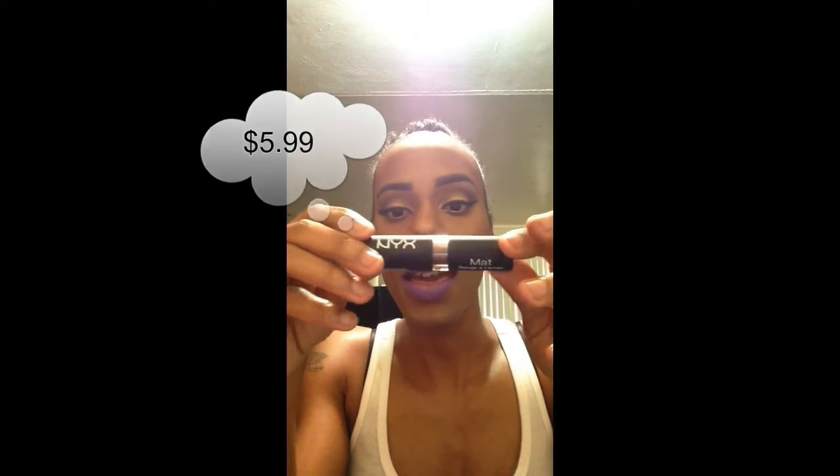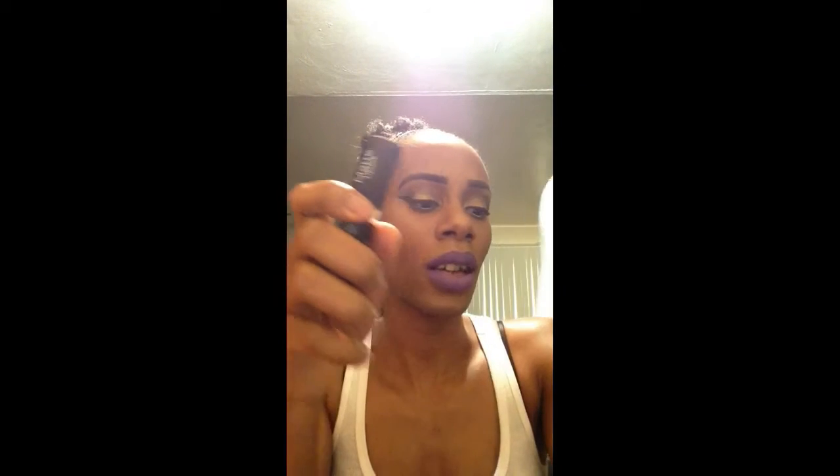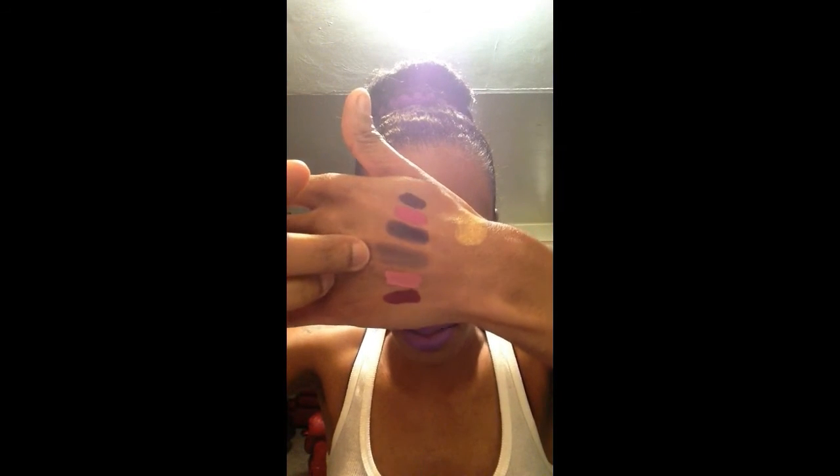I was looking all over the store for this lipstick. In the NYX section there was nowhere to be found — everything was picked up. Most of the shades I wanted weren't there anyway, but I did find it at the counter in a little bucket. Anyway, this is the NYX Matte Lipstick in the shade Mason. Everybody is saying it's comparable to MAC Stone. I don't own any MAC stuff anymore, but this is the shade — it's like a matte brown beige grayish. And it is matte.